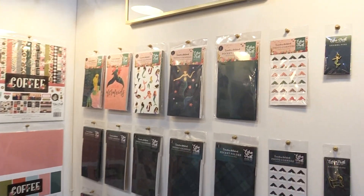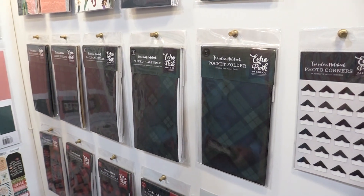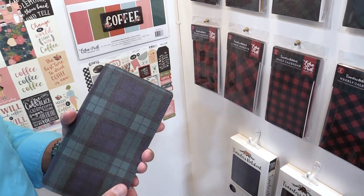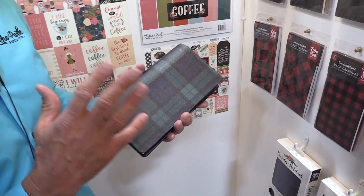Hello, this is Madison Parker at the Echo Park booth. We're here to show you the new Traveler's Notebooks that we have. We released nine of them earlier this year. We have three new ones: a black watch plaid, a buffalo plaid, and a blue navy album Traveler's Notebook.